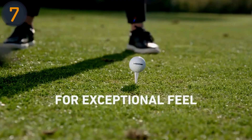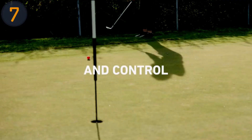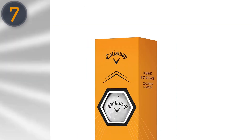Despite its 90 compression rating, the Warbird adapts remarkably well to slower swing speeds, offering great feel and greenside control. This versatility makes it a reliable companion for golfers of all levels, providing impressive performance and distance on the course.